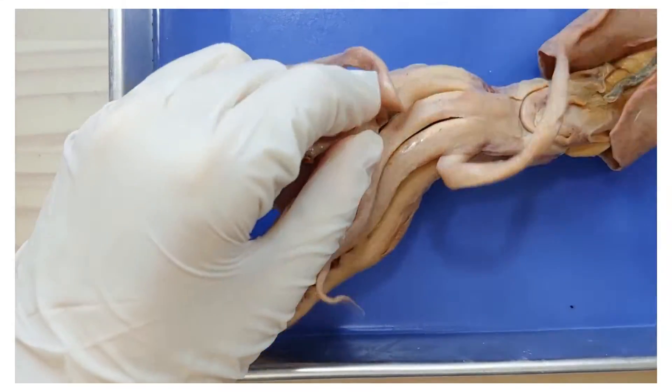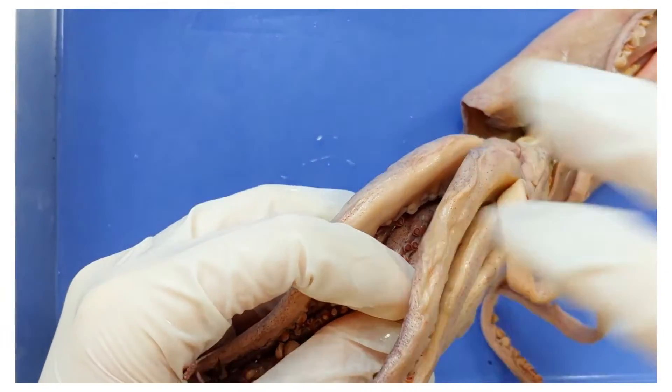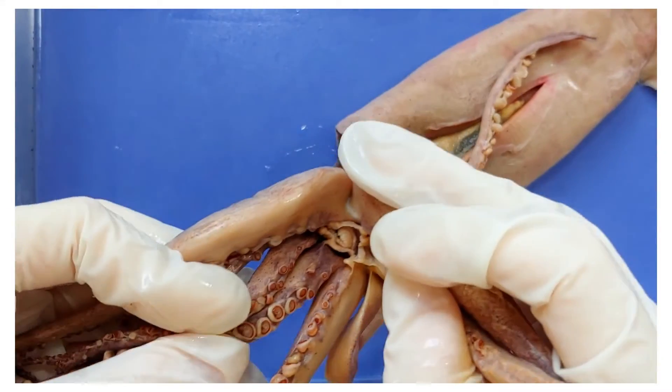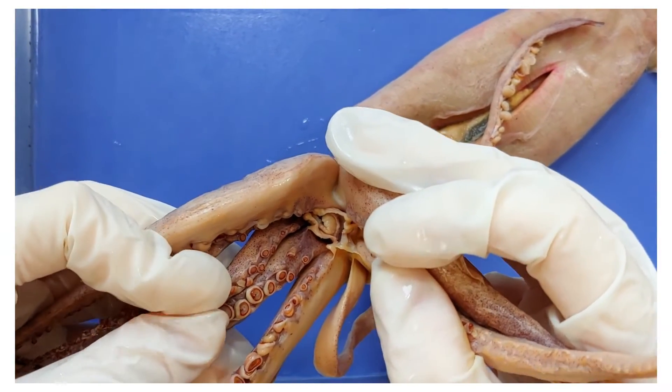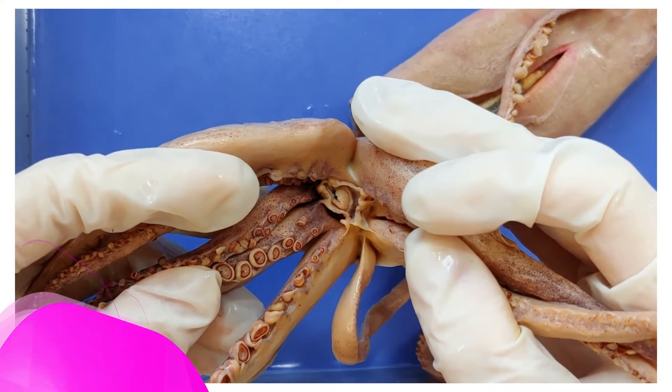Speaking of eating, here's the squid's mouth. Let me just wrangle the arms around a bit. There we go — in the center. The squid actually has a structure called a beak inside its mouth to cut its prey, which we'll see later.